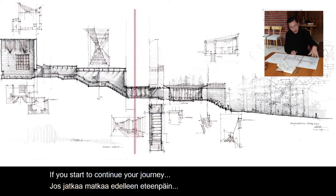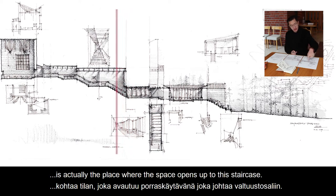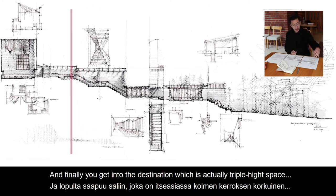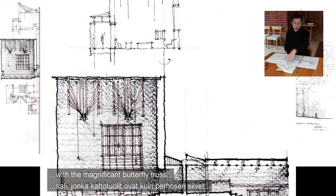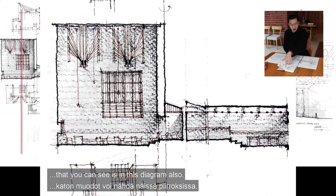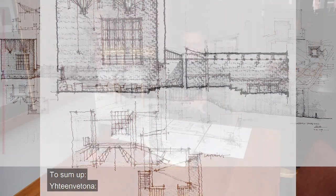If you continue your journey and go up toward the main hall, the space gradually opens up toward a staircase that wraps around as a special layer around the main hall. And finally you get into the destination, which is actually a triple-height space with the magnificent butterfly roof that you can see in this diagram as well.